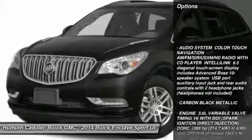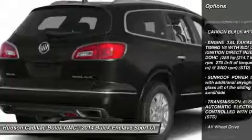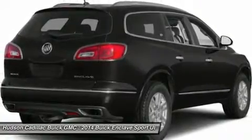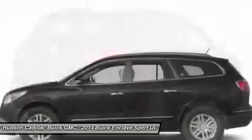Power liftgate, power passenger seat, steering wheel audio controls, remote engine start, all-wheel drive, power steering, adjustable steering wheel, floor mats, aluminum wheels, keyless entry.